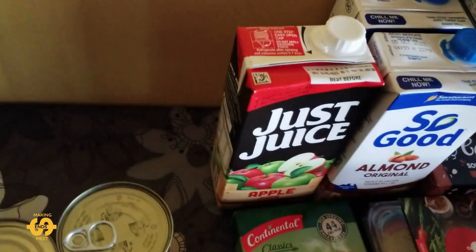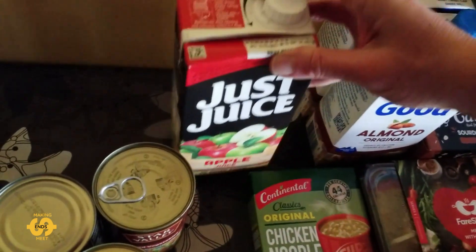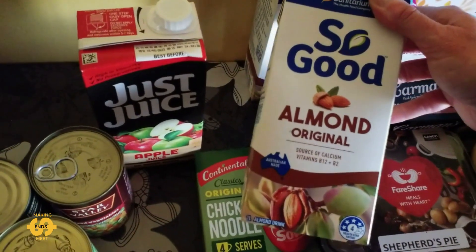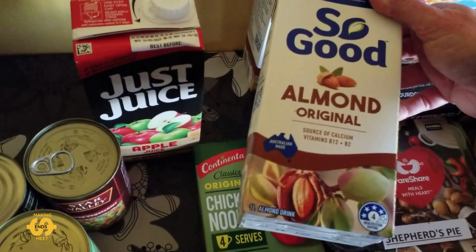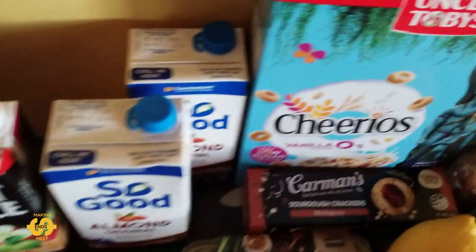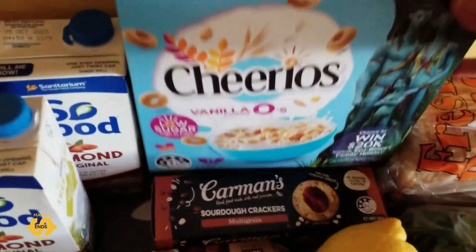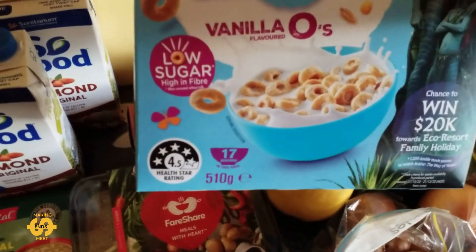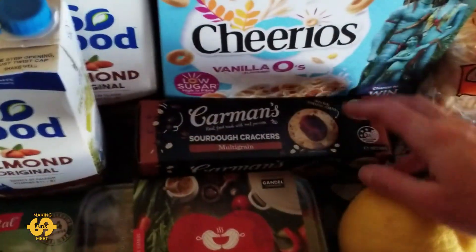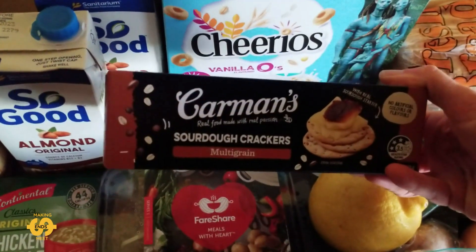This week we've got something a little bit different — we've got some Just Juice apple juice, a litre of apple juice, so that's nice, the kids all enjoy that. The milk this week was some So Good almond original — a long life one-litre pack — and we got two of those which is really helpful. The cereal this week is some Uncle Toby's Cheerios Vanilla O's; we've never had that before. It's quite a big box, just over half a kilogram, so that's fantastic for the school holidays. And there are some sourdough multigrain crackers which look really good as well.